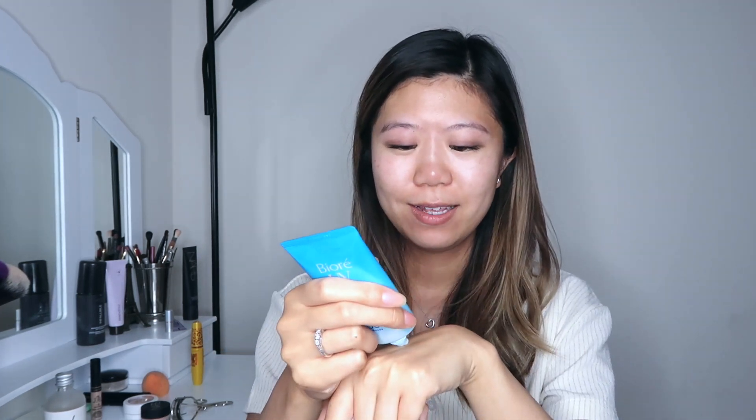Next we are moving to SPF — you still need SPF. This is one of my favorites right now: it's the Biore UV Aqua Rich Watery Essence SPF 50+, PA++++++. That's what I love about Asian sunscreens because they have the PA rating too. This is so great if you have oily skin or even in hot humid weather because it has this watery texture. I'm going to apply it on my face and on my neck as well. Just blend it across your face — I pat it in rather than rubbing, because rubbing causes wrinkles.